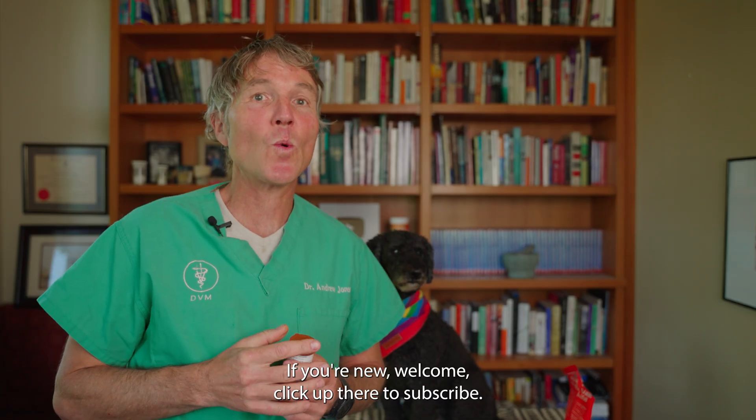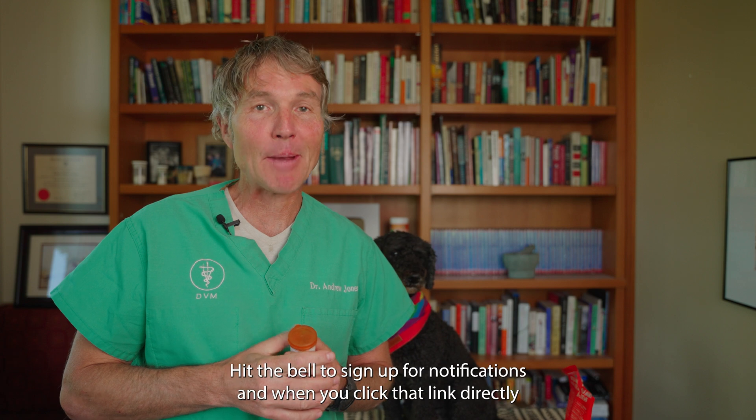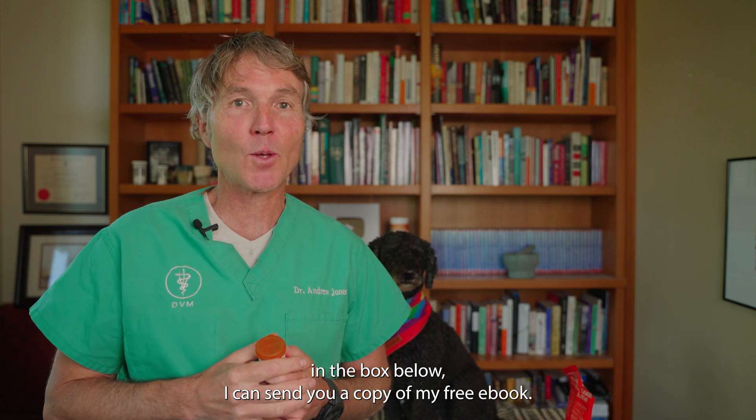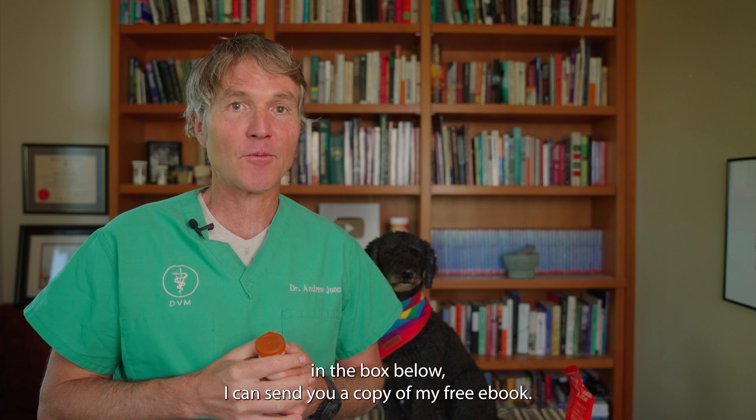Hello, welcome back to my channel. If you're new, welcome. Click up there to subscribe, hit the bell to sign up for notifications, and when you click that link directly in the box below, I can send you a copy of my free book.